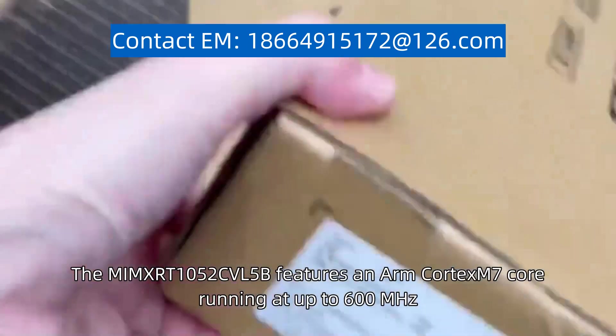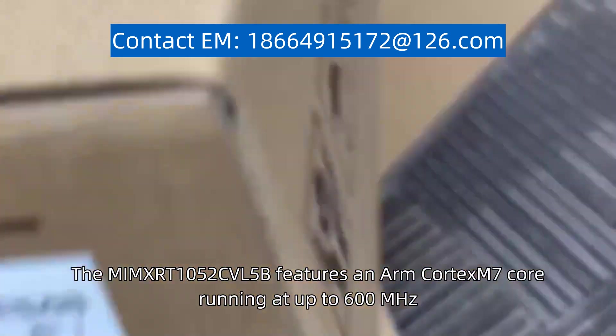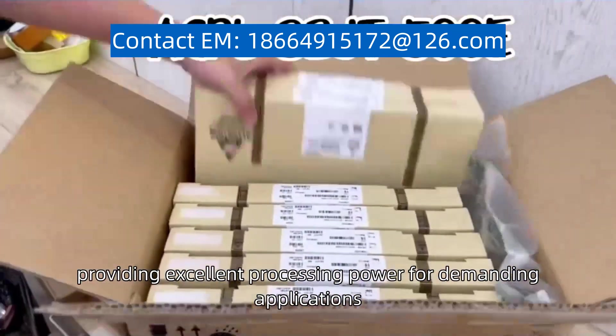The MIMXRT1052CVL5B features an ARM Cortex-M7 core running at up to 600 MHz, providing excellent processing power for demanding applications.